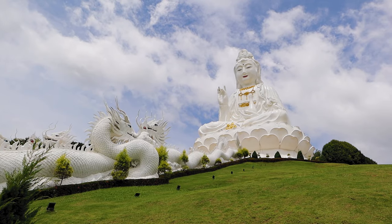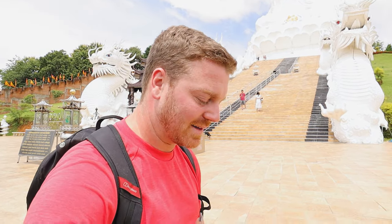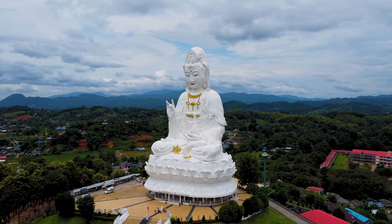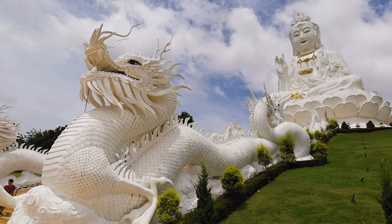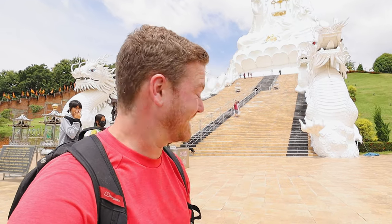It is absolutely huge - I can't even get it into shot properly without crouching down. My ankle has not healed since the bike accident, and I'm wondering how worth it is to go up the steps. I presume the view is better from afar, maybe even with the drone which I might put up in a bit. Do I walk to the top? I presume there's going to be good views - let's do it, I'll go slowly. Hopefully the view at the top is worth it, but even from here what an impressive sight.